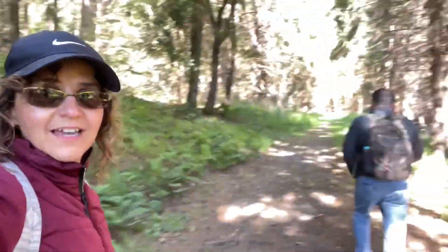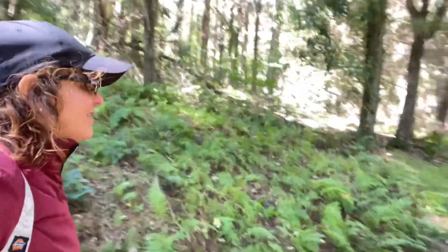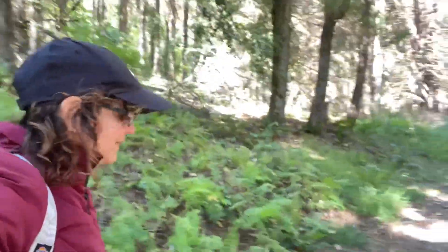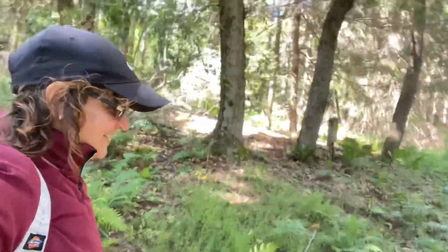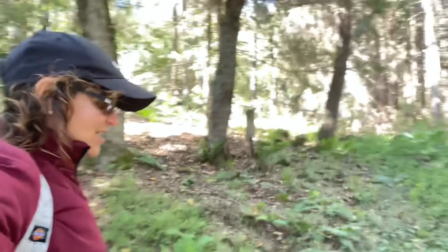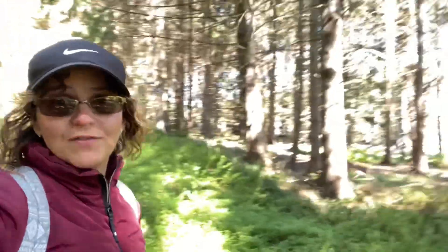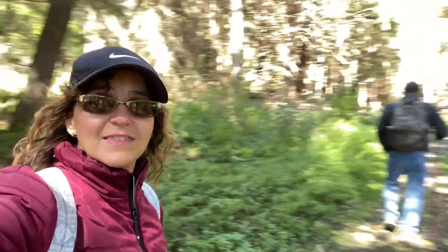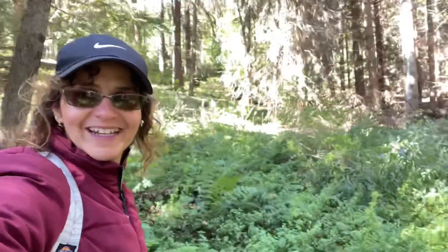We're entering the hike — it's going to be approximately two miles around the river. I'm very excited, it's good exercise and the trees are beautiful. This is a state park close to home in Grantsville.